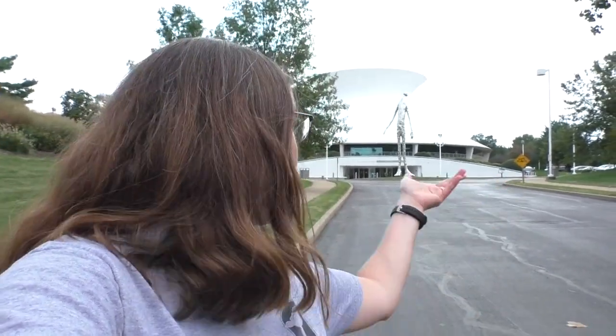Hi everyone and welcome to Happy Trails Hiking. Thank you for joining us today on the next episode of our St. Louis Forest Park series. Today we're exploring the James S. MacDonald Planetarium.